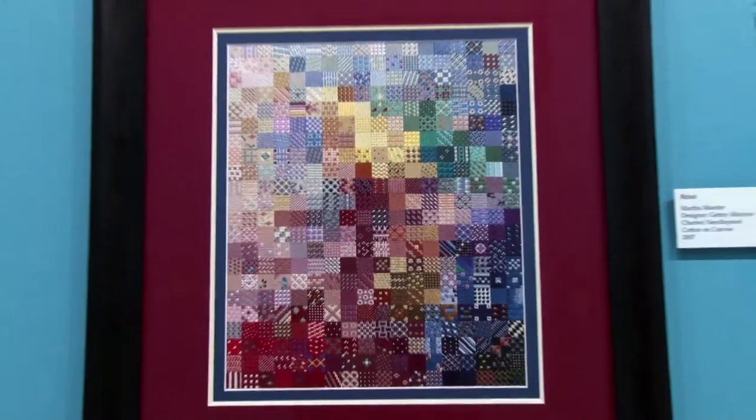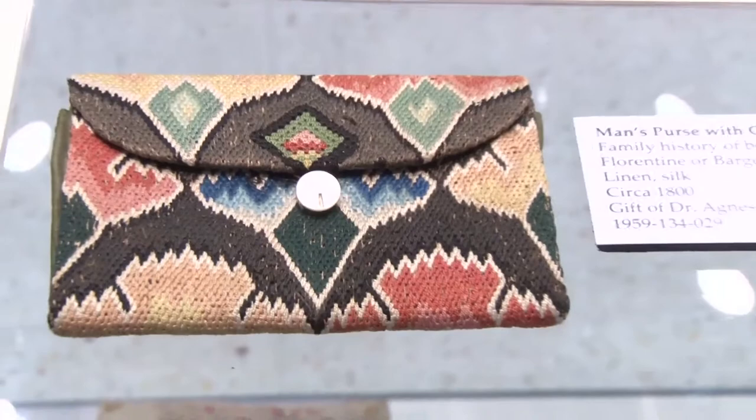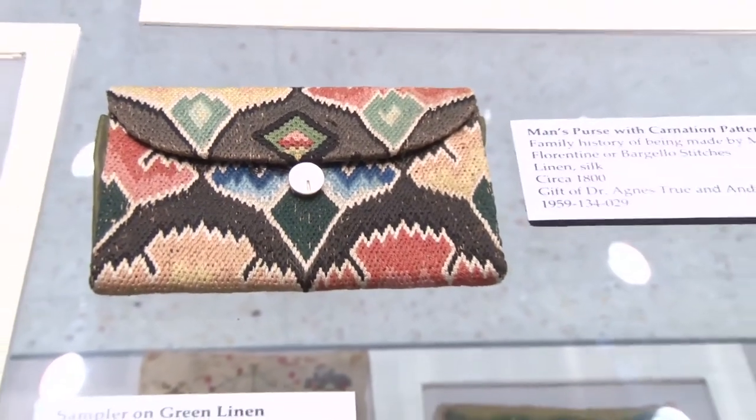Some particularly interesting pieces are the early 1820s School World Needlework samplers, and then we have some even earlier pieces that are men's purses that were embroidered.